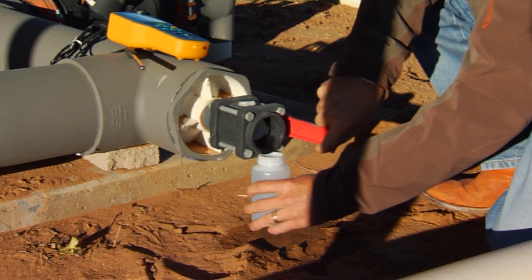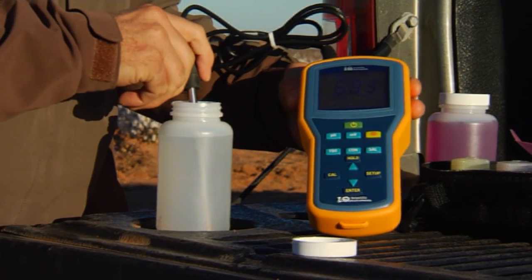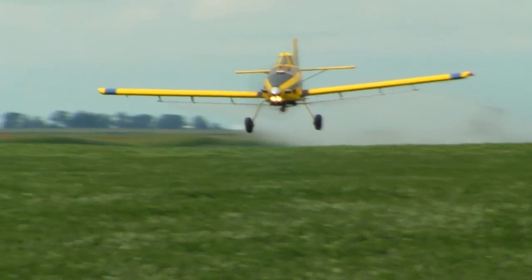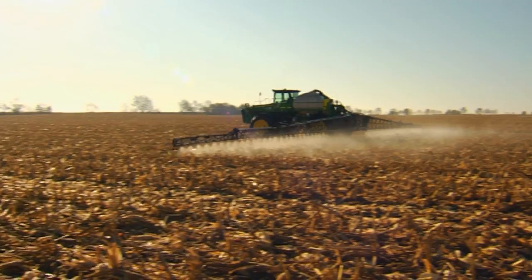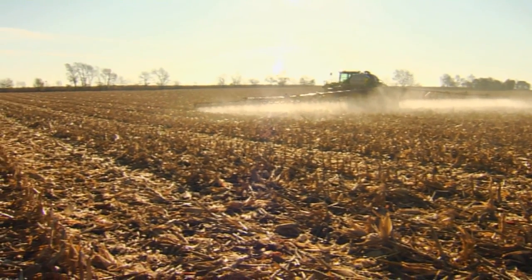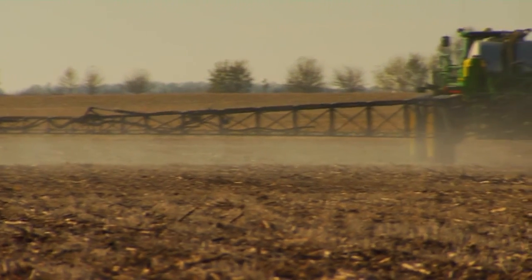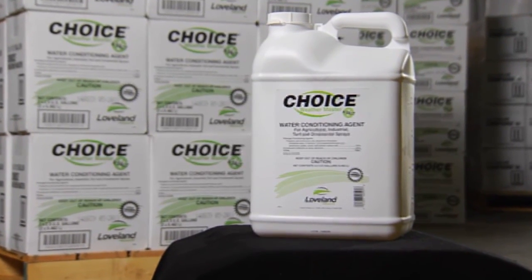Don't you want to get the most return from your investment? If so, you must take the necessary steps to correct the issues water quality can have on pesticide performance. Loveland Products has excelled in maximising pesticide and nutritional performance for years. Although there are many factors that contribute to overall water quality, this module was designed specifically to help you understand how hard water impacts the effectiveness of glyphosate and other weak acid herbicides. It will also help you understand how Choice Weather Master can help correct the problem.